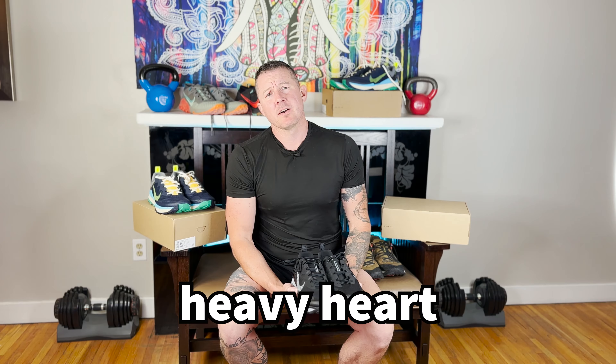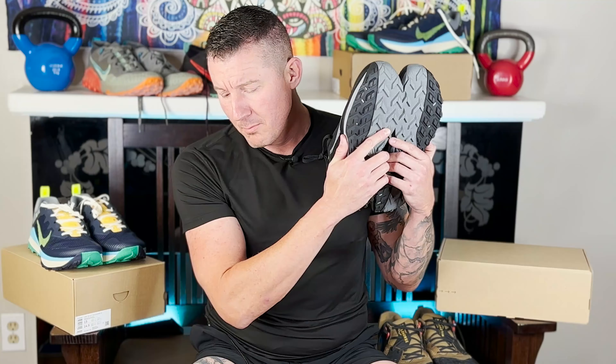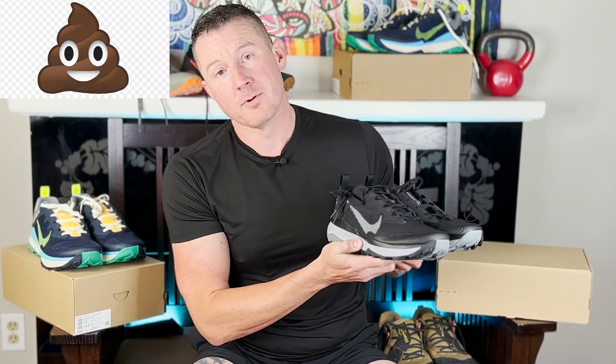This is a review of the Nike Wild Horse 8 trail running shoe. The Nike Wild Horse 8 has been completely redesigned for 2023. It is with a heavy heart and great disappointment that I inform you Nike took everything that was perfect and amazing and beautiful with the Wild Horse 7 and completely ruined it in the Wild Horse 8.